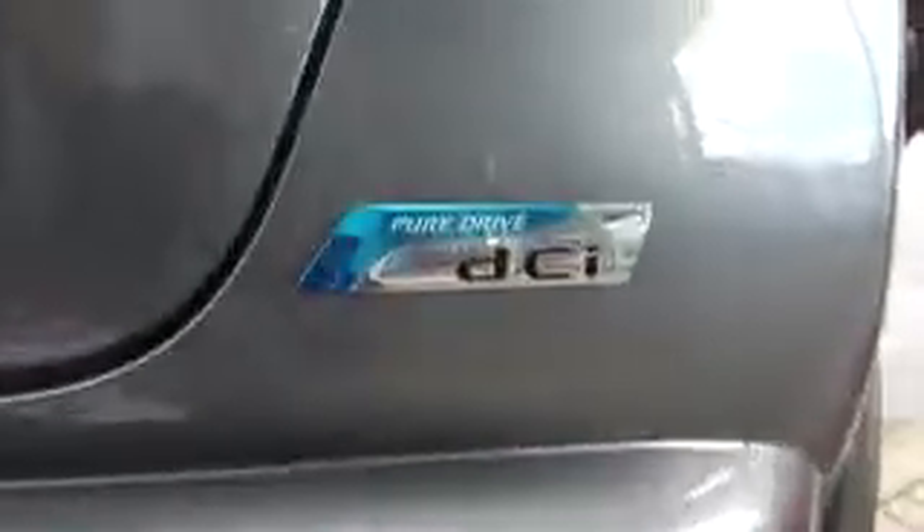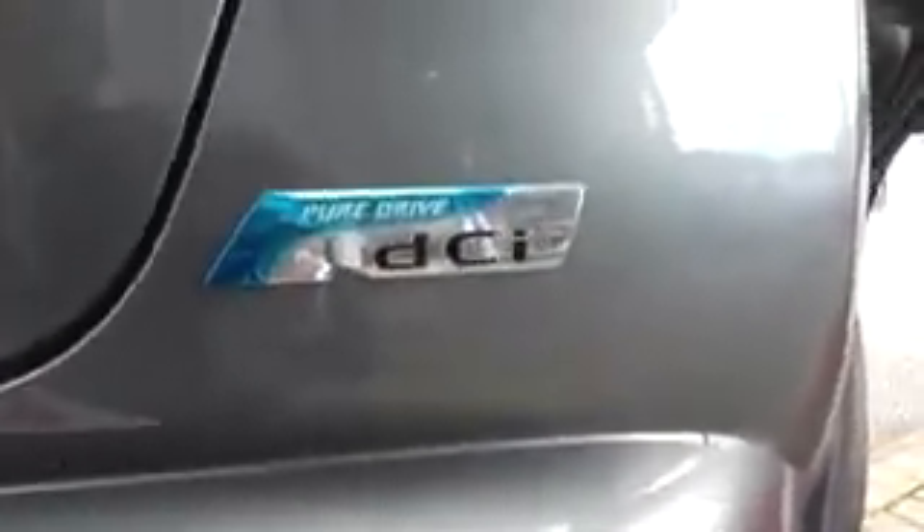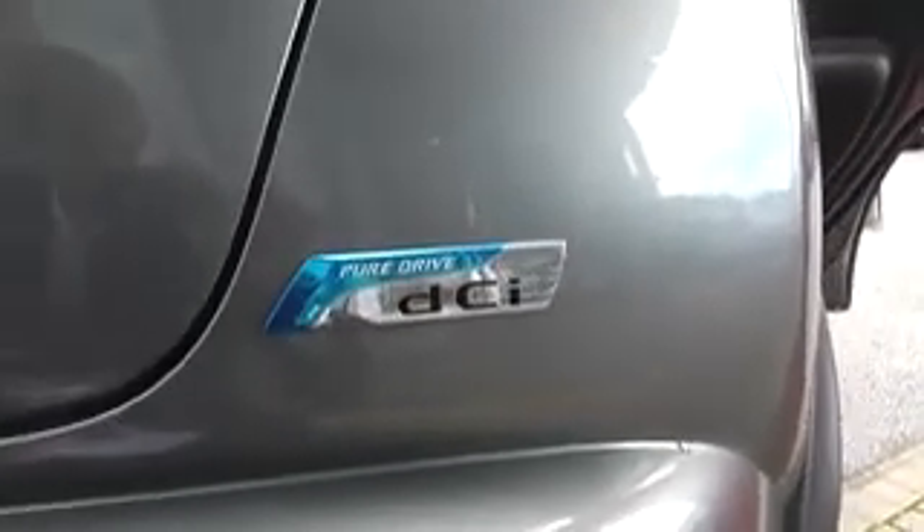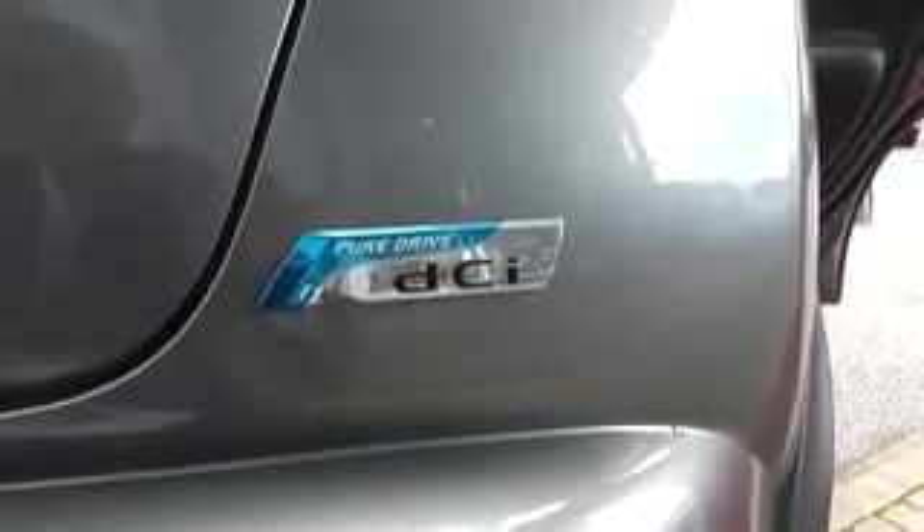As you can see down at the side of the vehicle, it's been awarded the Pure Drive badge. This is only awarded to Nissan's most efficient vehicles. This car produces 58 miles per gallon. You can see this compared to your current vehicle by using the fuel calculator on our website.